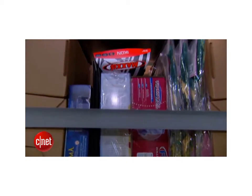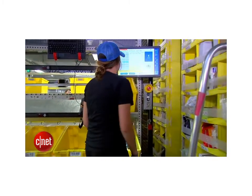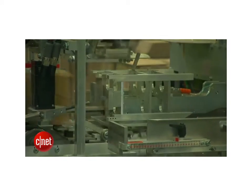Then the robots wait to retrieve the item when someone places an order. From there, items are handpicked and whisked away on miles of conveyor belts to be sorted, packed, and shipped. There's even a robot that folds the shipping boxes.